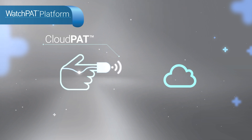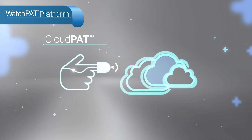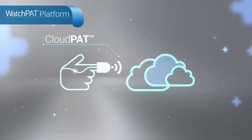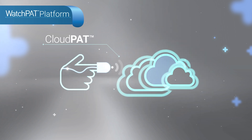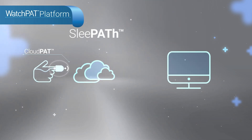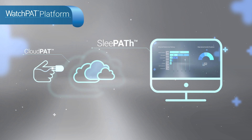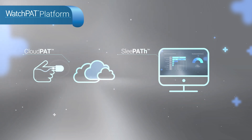WatchPat also expands the utility of its automated reports with CloudPat, a HIPAA-compliant cloud-based solution for convenient and secure patient data transfer and study interpretation by a remote sleep physician. SleepPat further expands the CloudPat platform with a dashboard to assist physicians in tracking workflow status and monitoring patient compliance with CPAP treatment throughout the entire patient care pathway.